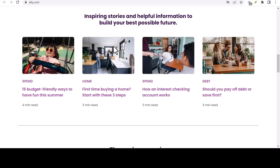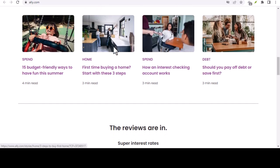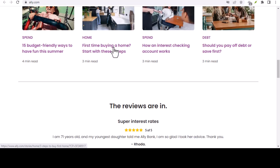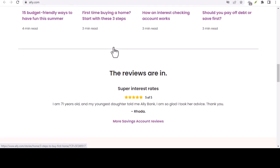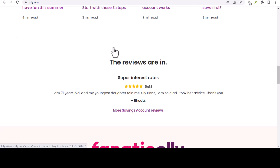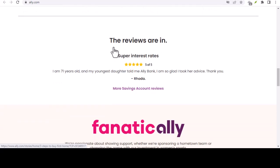Before we dive in, a quick Ally refresher. Ally is a popular online bank known for its high-yield savings accounts and generally customer-friendly approach. But like any bank, they have their own set of rules and regulations, and understanding those is key to a successful money transfer. Let's look at the types of Ally transfers and your options.